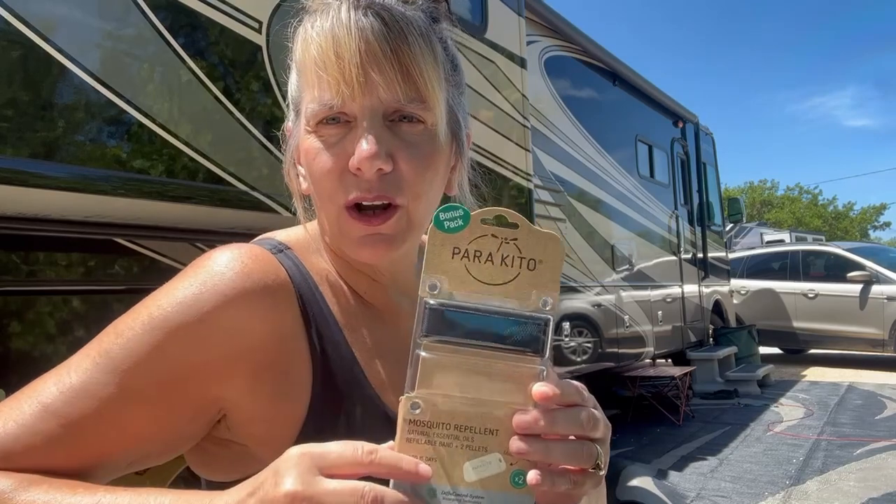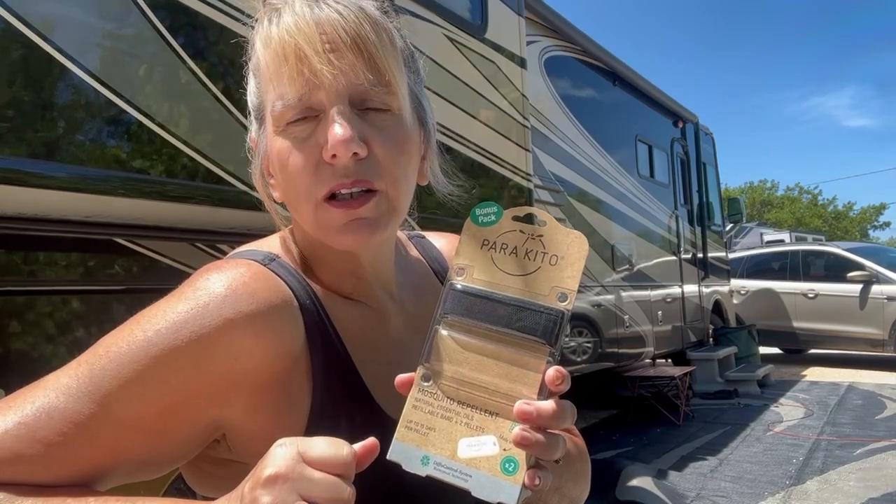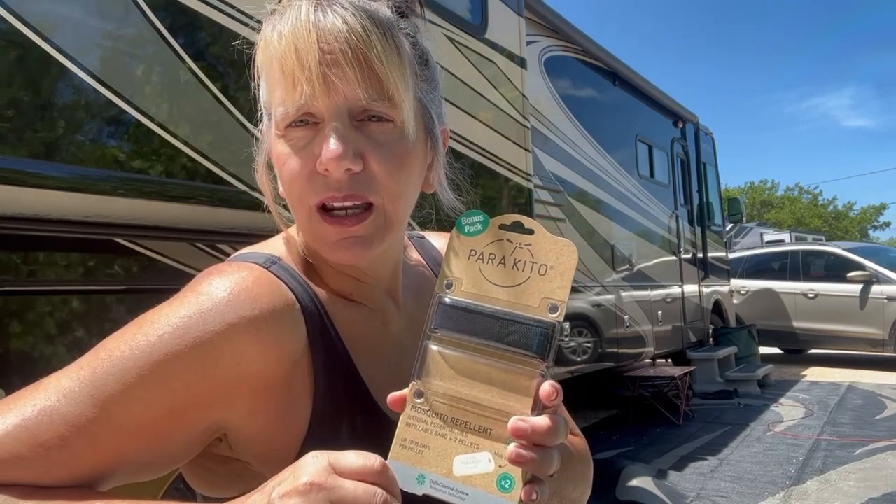Hey everybody, it's Tracy from JourneysNRV and we are here today to talk about what bugs you the most — literally. Charlie's inside because he can't take all the no-see-ums, the mosquitoes, the horseflies that are out here biting at us. We're going to do a video today to take a look at which item is the best bug repellent for you. We're going to bear all the battle scars so that you don't have to. The first one we're going to start with is called Parakeeto. We're going to review several of them today and tell you which one is the best so that you don't get eaten alive while you're out here camping and adventuring.